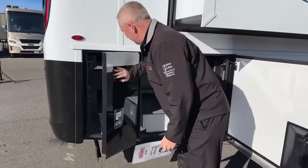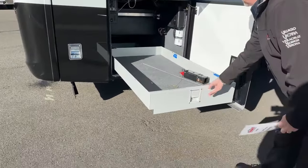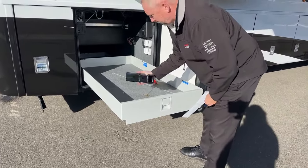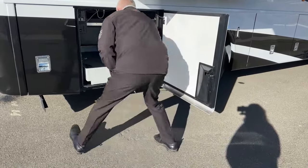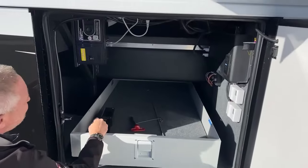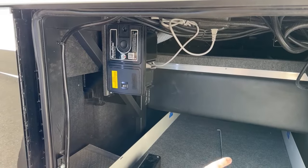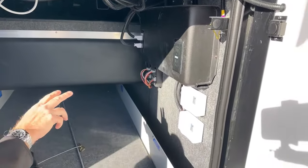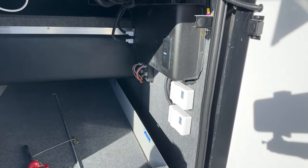Over here is your three-quarter slide tray and there's your hitch reducer. Also, if you look in here, this one does have a central vacuum system — very easy to empty. You've got your exterior awning buttons right here and your slide controller buttons right there, so if you ever need to reset anything it's very easy to get to.